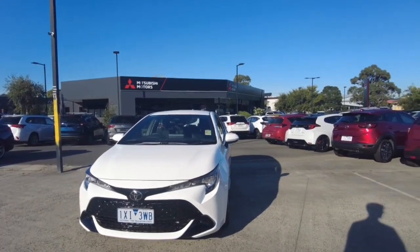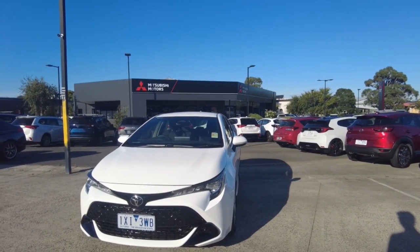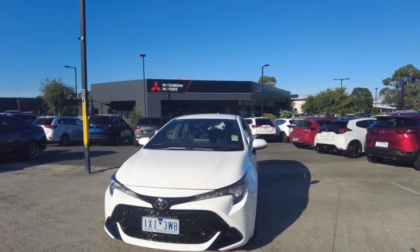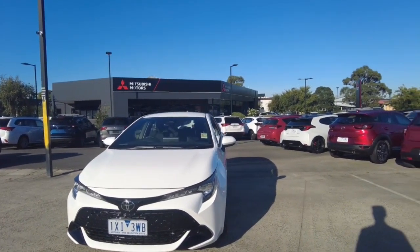Welcome to Berwick Mitsubishi. My name is Harrison and today I'll be going over this 2022 Toyota Corolla. In this video we're going to be going through the interior and the exterior of this car and I'll also tell you a few features about it. We'll start the video off just by going around the vehicle.